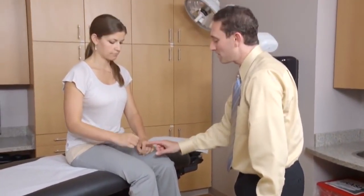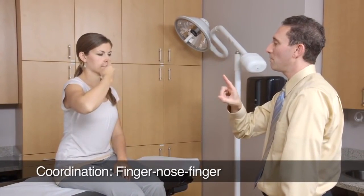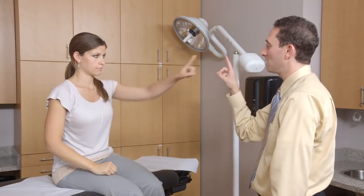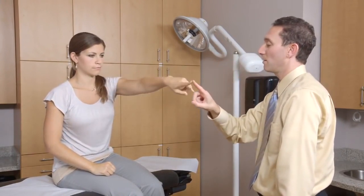Make a pointer with this finger and touch my finger. Touch the tip of your nose, and then go back and forth. Your nose and my finger. Let's do it with the left hand. Touch my finger, touch your nose. Finger, nose, finger.